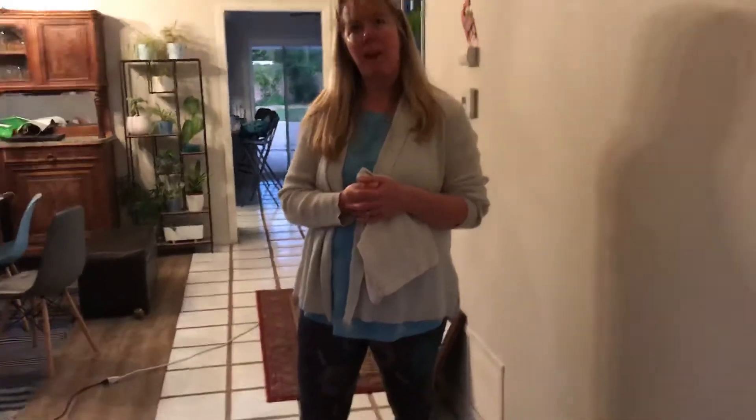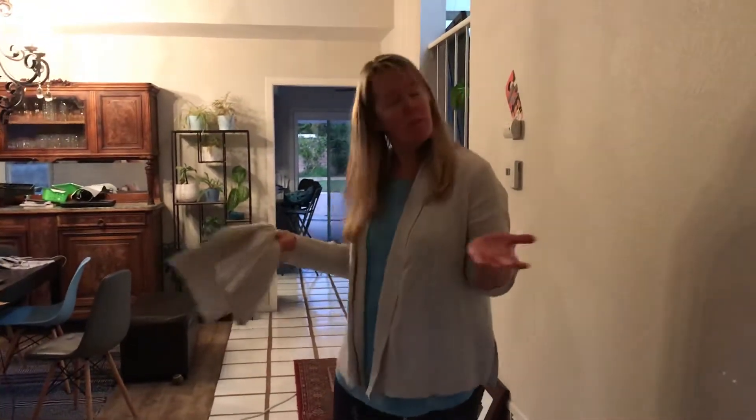Hi mom, sorry that we can't have you over because of the whole coronavirus thing, but here's our new house.